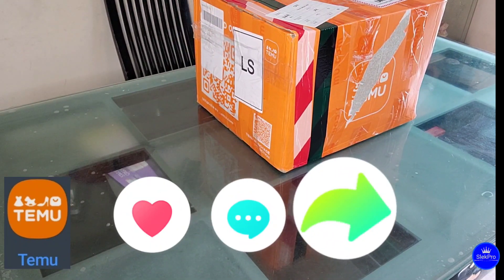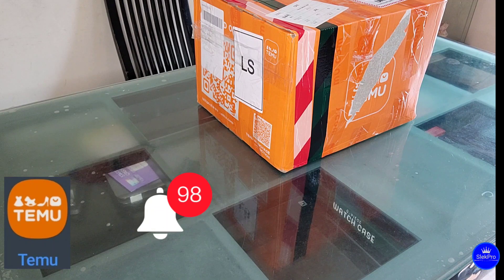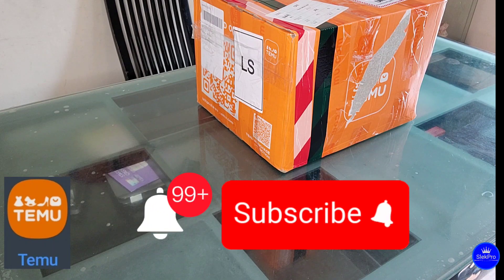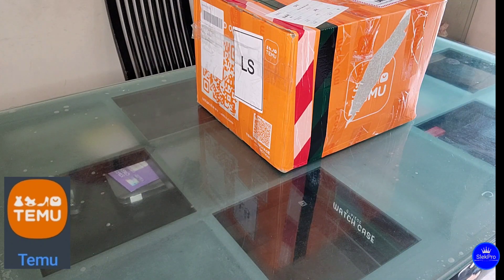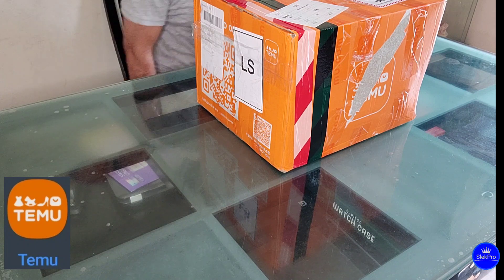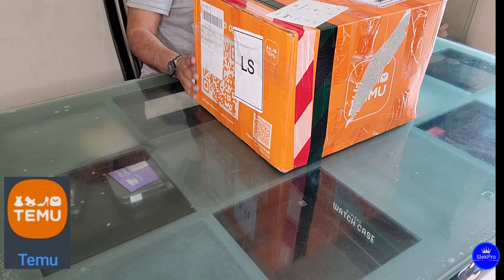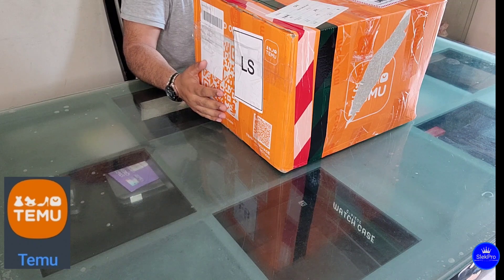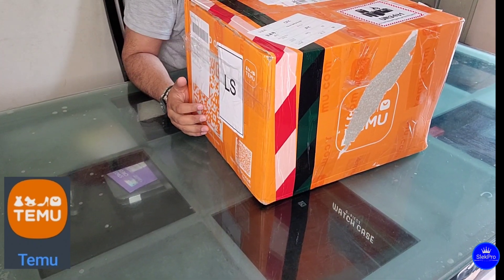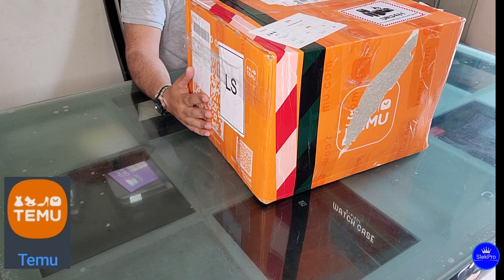I want to make sure you guys know that Temu is nowadays running huge ads everywhere, giving special offers and a lot of discounts. They are trying to take the market with great deals. The ads are everywhere for Temu, and they offered me a pretty good discount, so I ended up ordering a lot of stuff from them.